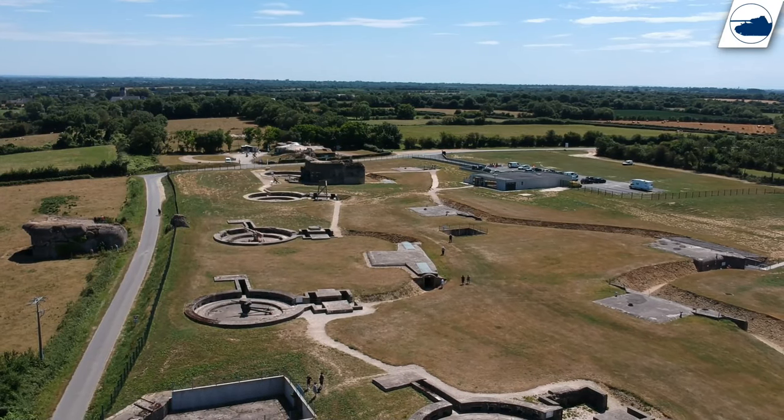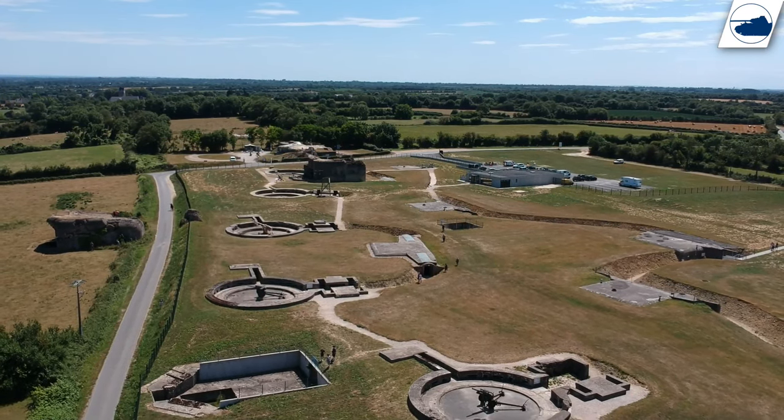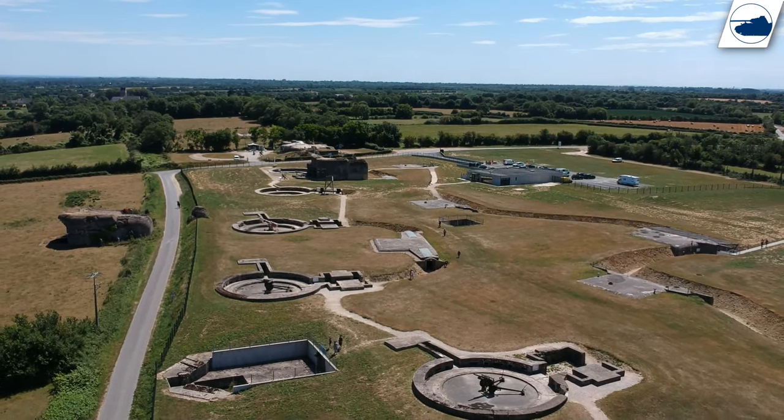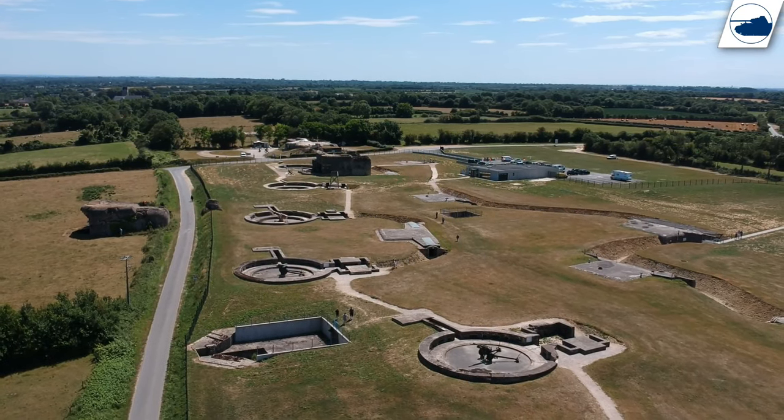Museum de la Batterie de Crisbecq: this battery museum simply didn't make it into the list because it's way too expensive, but it's still a nice and clean museum that would probably be worth your visit if you have the time.